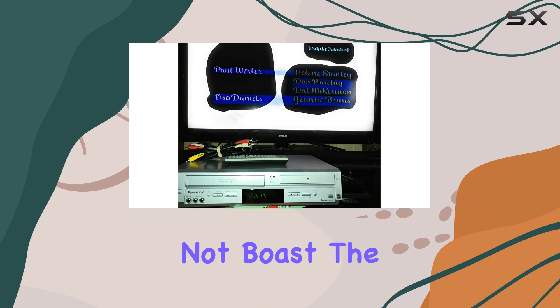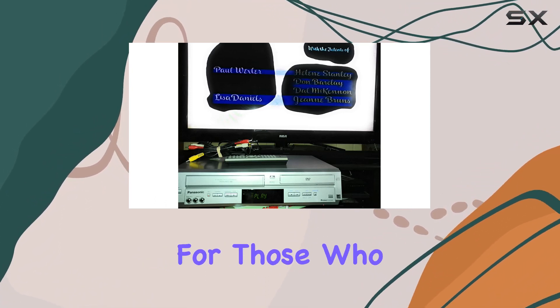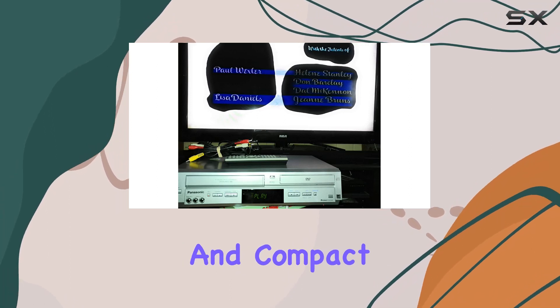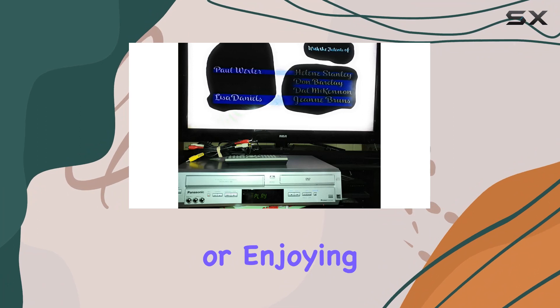While the Panasonic PVD 4734 may not boast the latest cutting-edge features, its reliability and ease of use make it a solid choice for those who appreciate a straightforward and compact entertainment solution — whether you're nostalgic for VHS tapes or enjoying the latest DVDs.